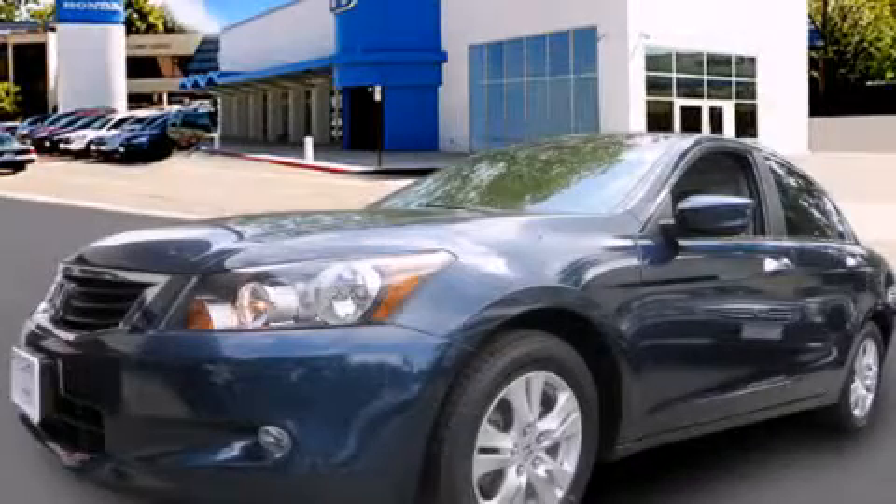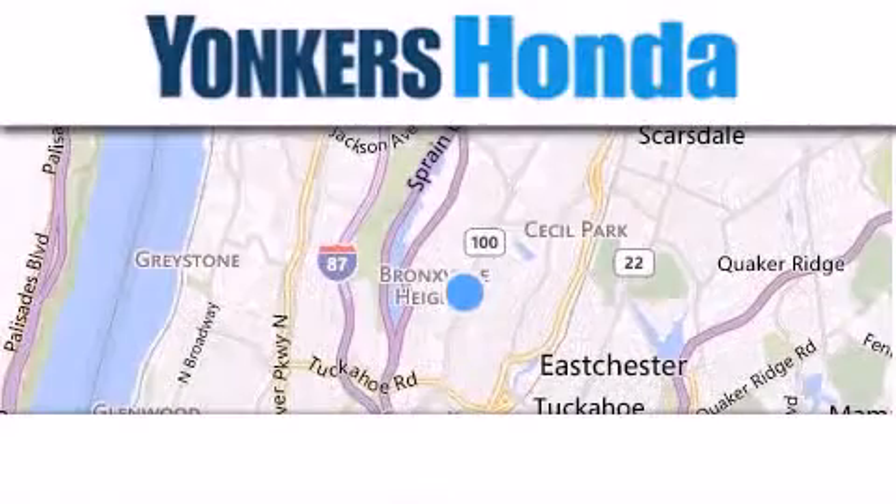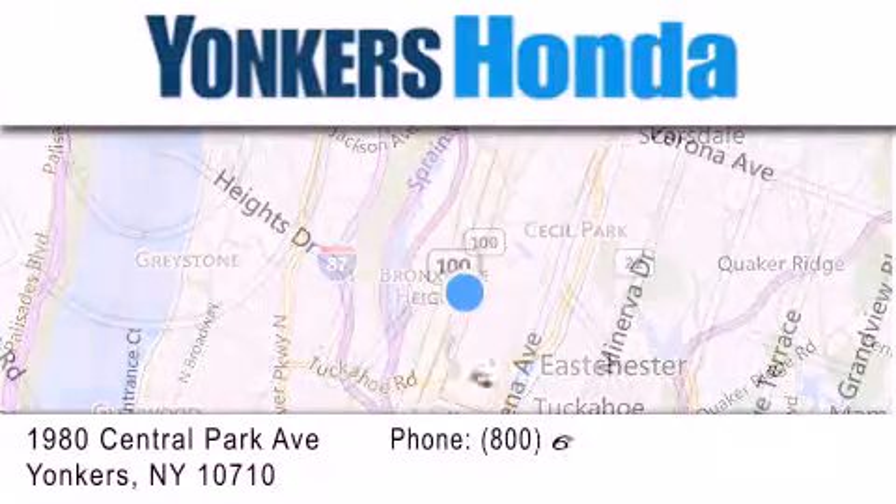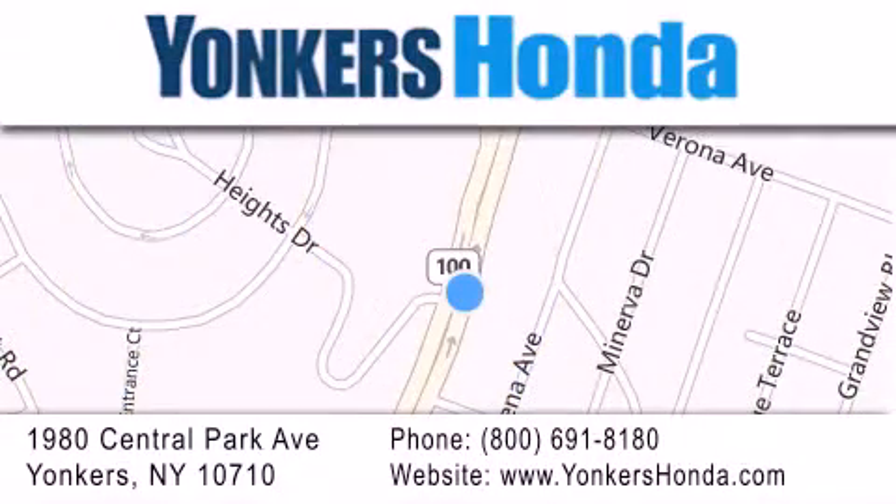Call or visit us right now and arrange your test drive today. Thank you for considering Yonkers Honda for your next vehicle purchase. If you have any questions, please visit our website, give us a call, or stop by our dealership conveniently located at 1980 Central Park Avenue in Yonkers.